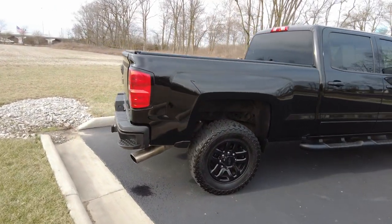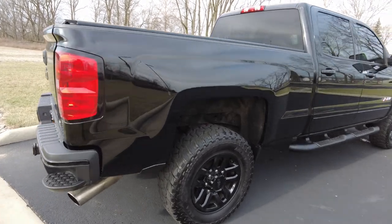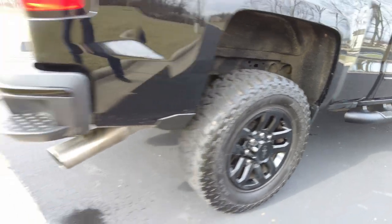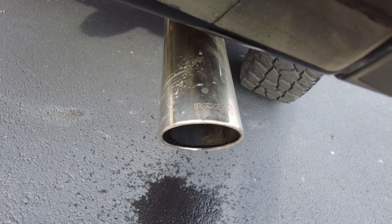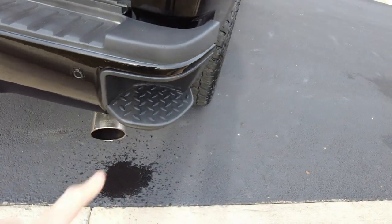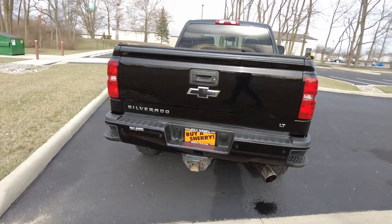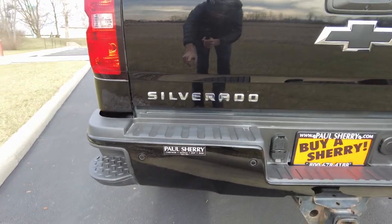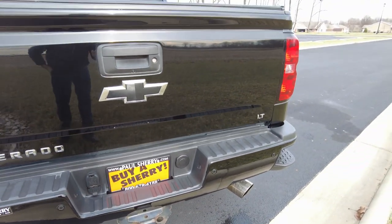Bed rail looks good over here on this side. The exhaust on this sounds really good — it's got the Dynamax exhaust system on it. And then here it has a little step in the rear bumper to help you get and reach things out of the bed of the pickup. Everything looks good back here. I like how they've got the painted bumper, part of that midnight package. You also got your parking sensors in the rear bumper.